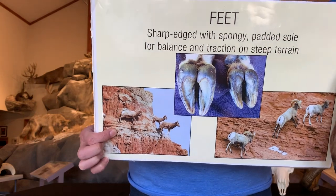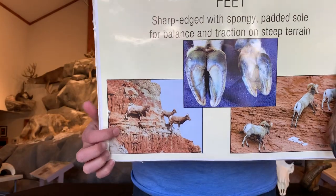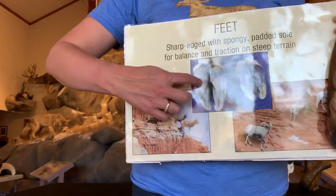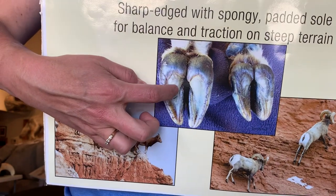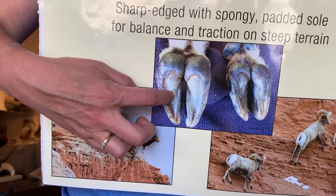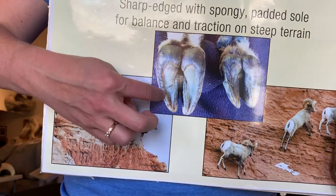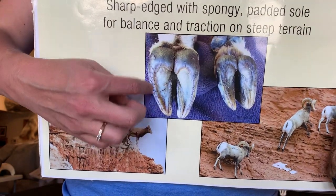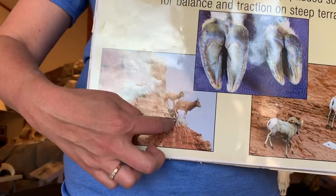The special adaptation that allows them to get into areas like this is their foot. Their foot has an inner soft spongy layer that helps them grip onto those rocks and ledges. It feels kind of like a pencil eraser. And then the outer edge is hard, which also helps them grip onto those rocks and ledges so they can get into super steep places.